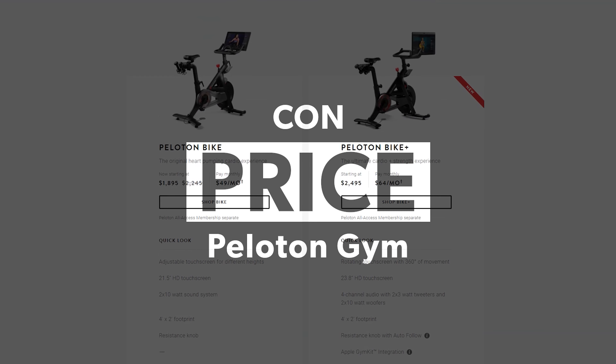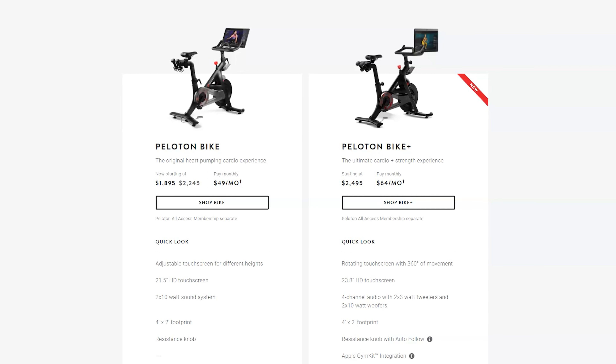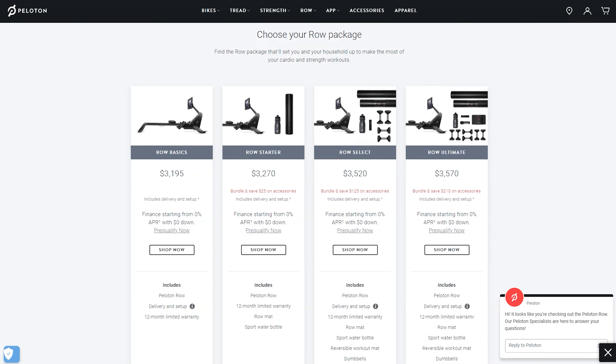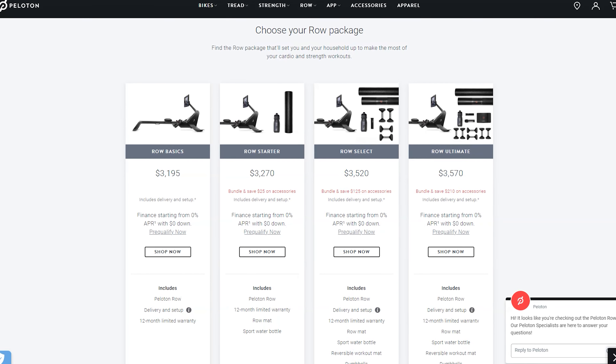Con? The price. I think the bike here I paid around $2,500, the row $3,500, and the guide $300. Now the guide I actually think is a fantastic value — you get a lot of that Peloton magic for $300, and I like that a lot. But the other two? Boy, that is a lot of money.